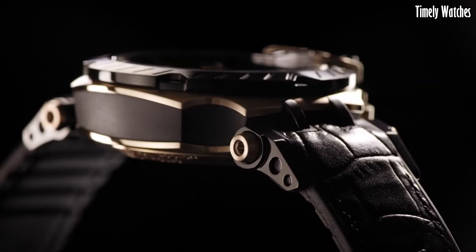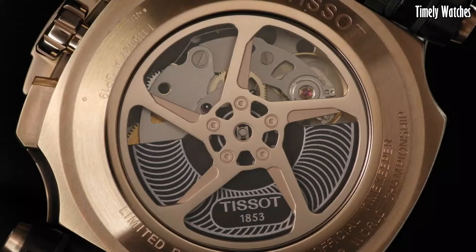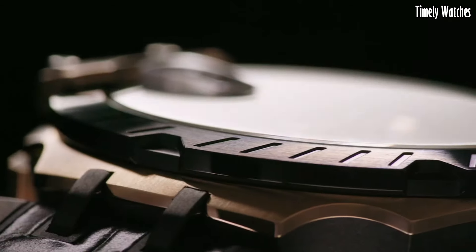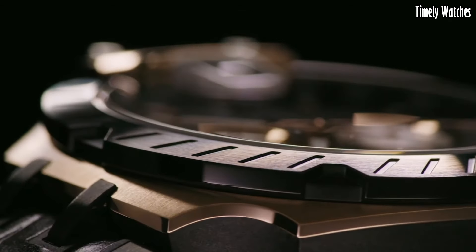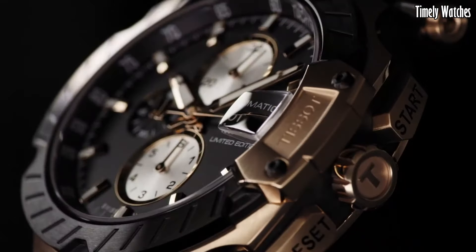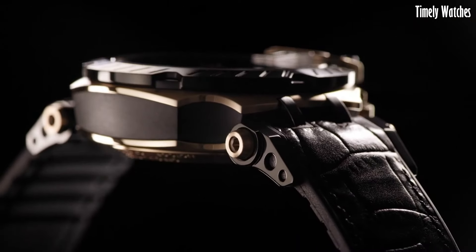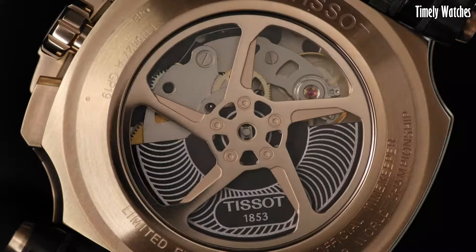The bold and vibrant dial showcases racing-inspired details, such as checkered flag patterns and chronograph subdials for precise timing. Large luminescent hands and markers ensure optimal readability, even in fast-paced situations. The tachymeter bezel allows for speed calculations, adding functionality to its sporty design.